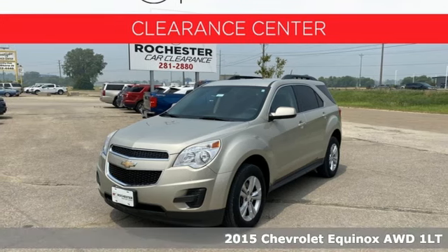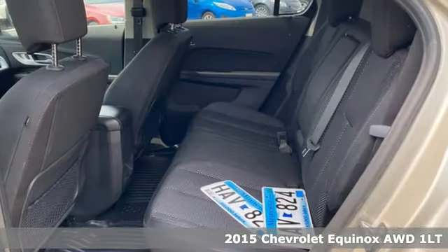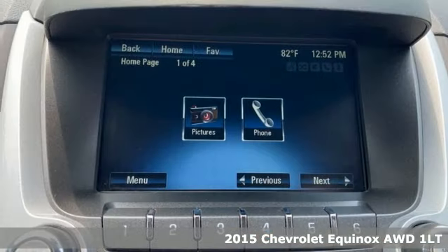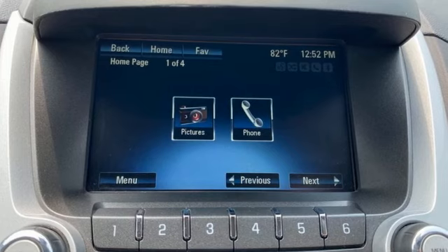Here's a 2015 Chevrolet Equinox, designed to handle life's journeys and all the equipment it requires. It's equipped for all your driving needs and wants.